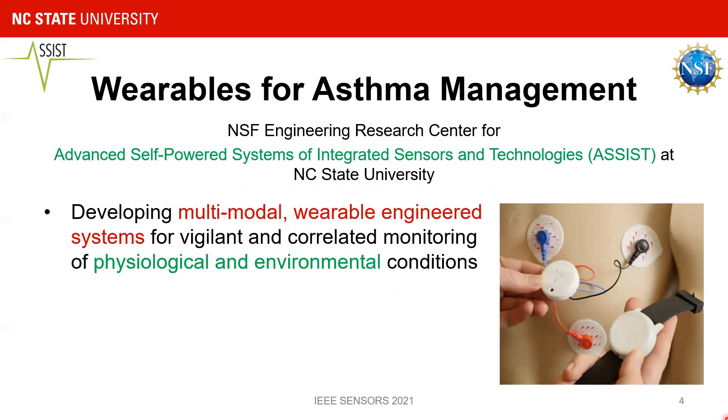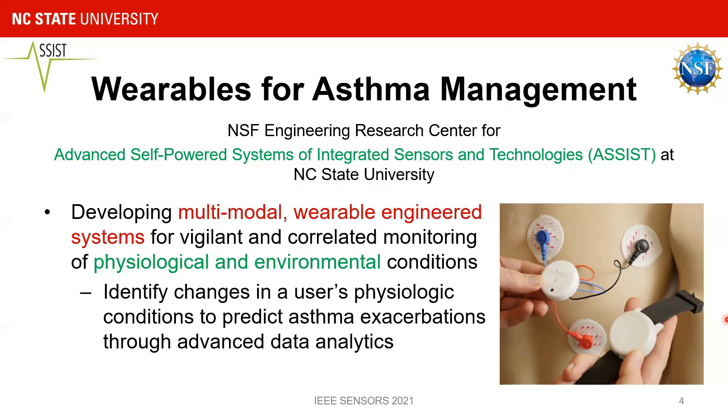At the NSF ASSIST Center, we are working towards developing multimodal wearable engineered systems for vigilant monitoring of physiological and environmental conditions with the goal of improving health outcomes. These low-powered systems, in the form of a wrist-worn watch and a chest-worn patch, will perform correlated sensing of the user's health parameters like ECG and PPG, and ambient environmental parameters in real-time. Data would be used to identify changes in the user's physiologic conditions and predict asthma exacerbations through advanced data analytics.